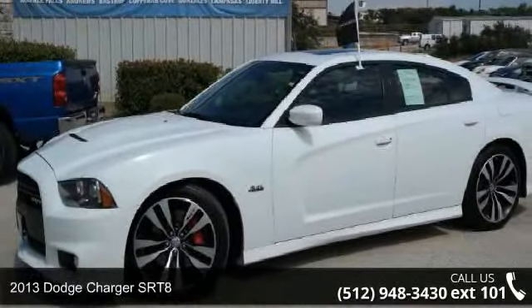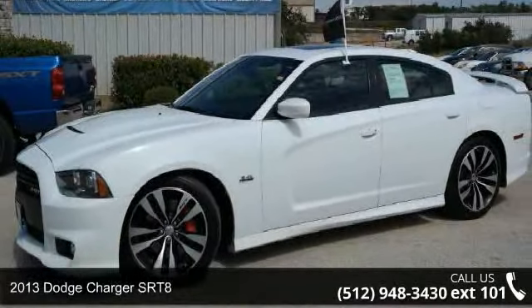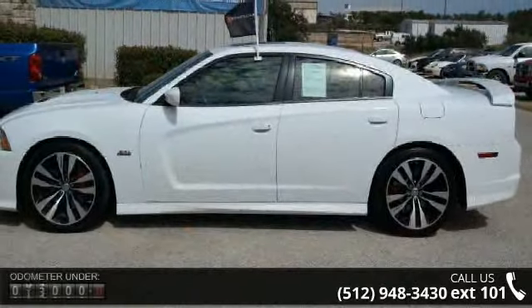Presenting the 2013 Dodge Charger SRT8. If you are looking for a first-rate auto, this one could be yours today.